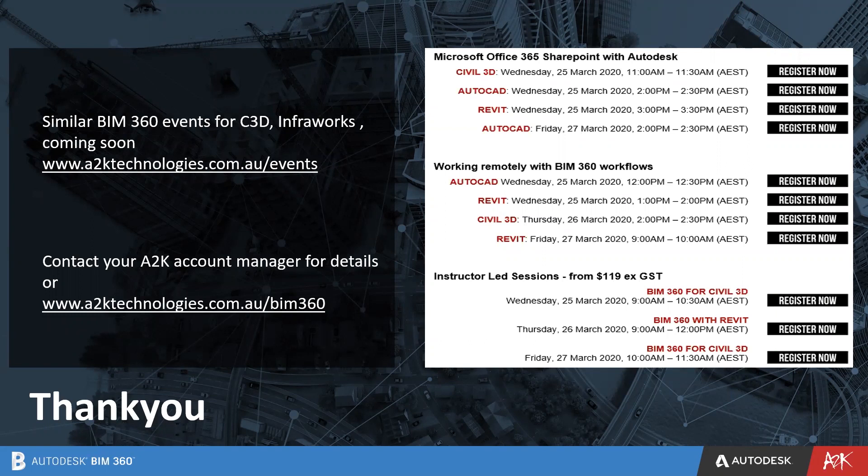If you need training or are looking to set up the whole system in your office, please contact our account managers or A2K Technologies services. If there are no other questions, I'll finish the webinar for today. You can always contact your account managers for any help you need from us in the future. Thank you for your time. Bye.